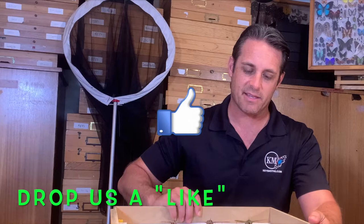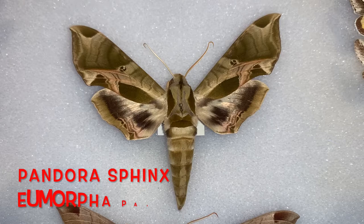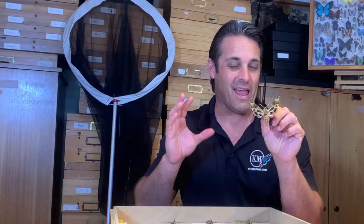Today we're going to focus on a species that's not actually found in the Keys but is found in most of Florida — it's the Pandora Sphinx, Eumorpha pandora. It is one of my all-time favorite moths. I remember being a kid just seeing it in books and drooling over this big green moth with pink stripes and bands. It's a phenomenal moth — doesn't live in the Keys but lives in North Florida and has quite a wide range.